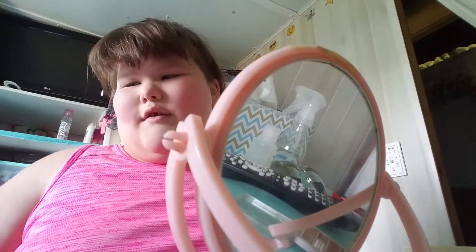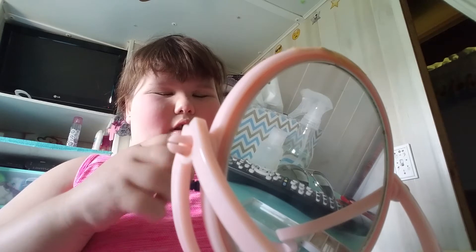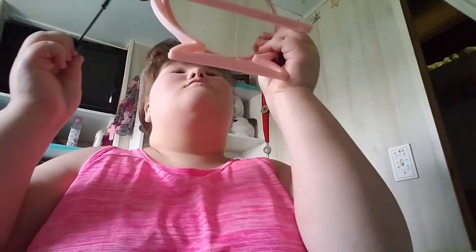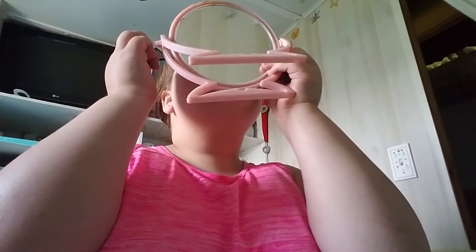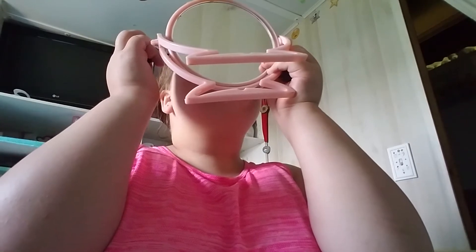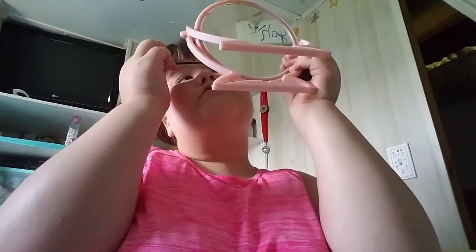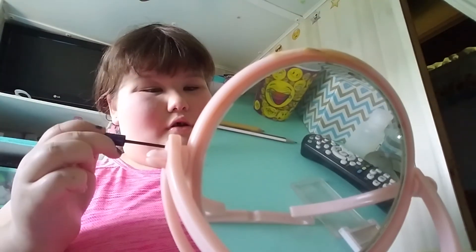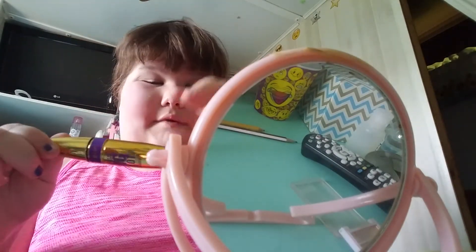I use two mascaras. The first one is the NYC Instant Lash mascara. I love how it makes my lashes bigger but not clumpy, which I love.